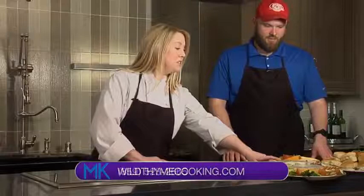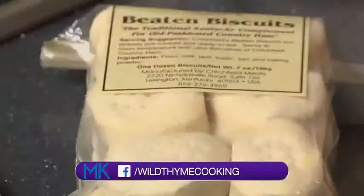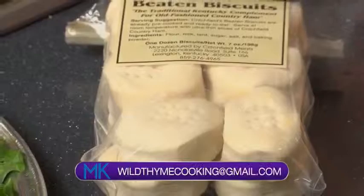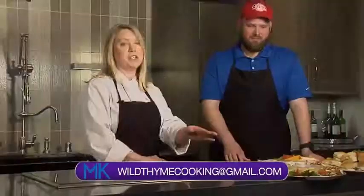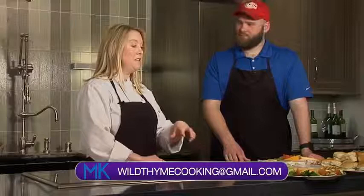And these are just some beaten biscuits, which we make right in house. It's labor intensive and it's definitely a Southern thing. Some people love them, some people hate them. But if you've got people coming in from out of town and you want to show them some tastes of Kentucky — like beer cheese, like beaten biscuits, or country ham biscuits — this is a great thing to showcase. We can also do country ham on beaten biscuits if they want to do it that way.